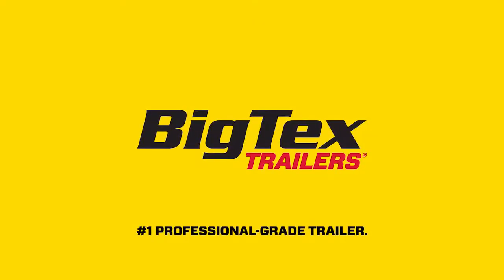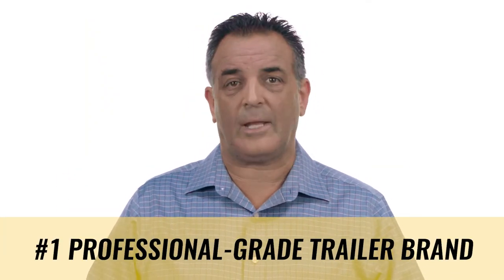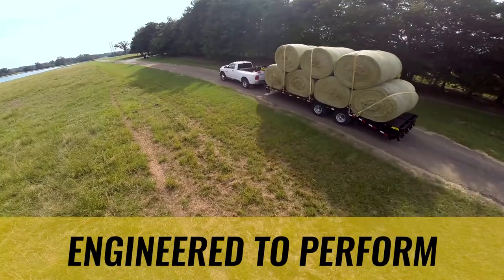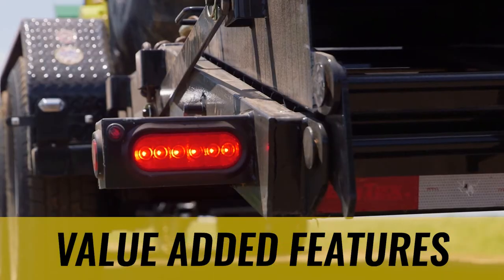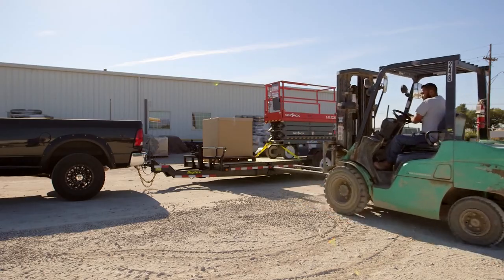If you said yes to any or all of these questions, Big Tex Trailers is the perfect fit for your dealership. Big Tex Trailers is the number one professional-grade trailer brand in America and an industry leader for more than 35 years. Our success was built through an expansive product line that is engineered to perform. Each Big Tex trailer is designed to be tough and durable while also boasting value-added features and components. Our trailer designs reflect decades of insight and performance that's been proven in the field and on job sites for generations.